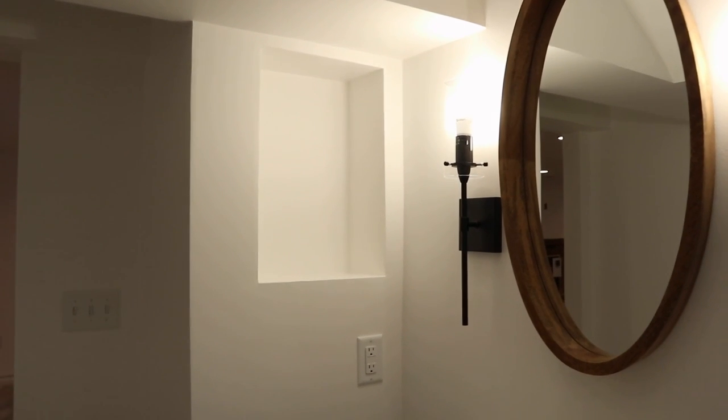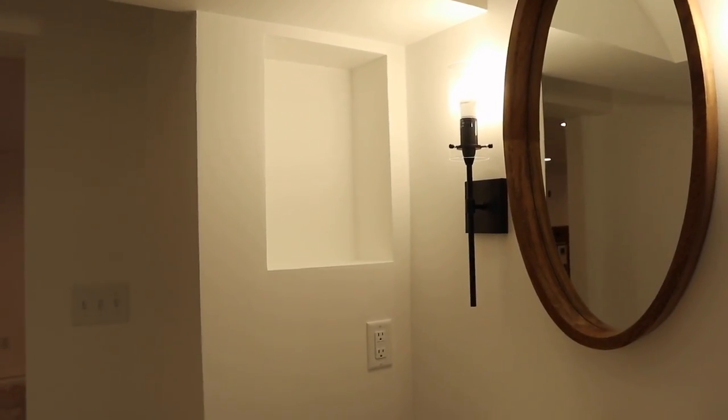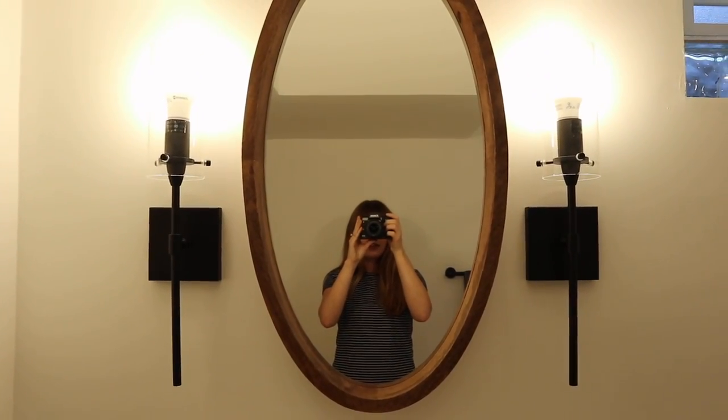Over here is like a little alcove. We have a plug-in and I think we're going to put a little wood piece there and then make another wood shelf up there, which is really nice if you're charging a toothbrush or something like that.